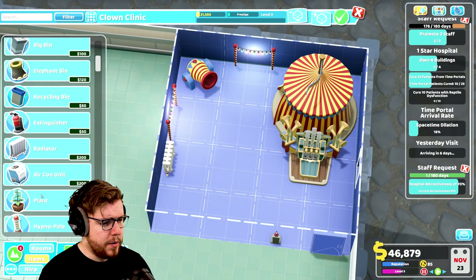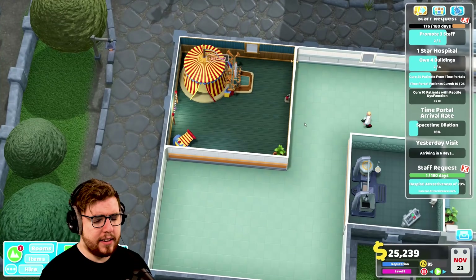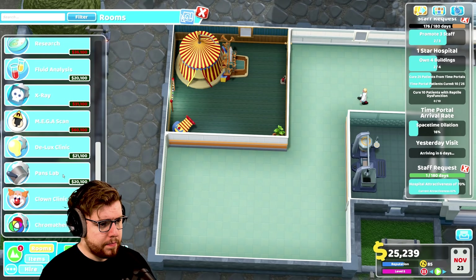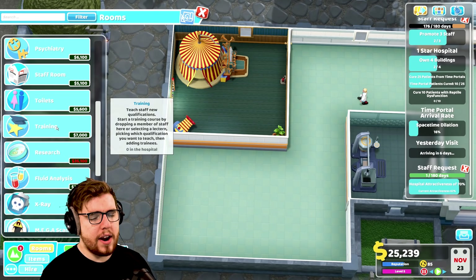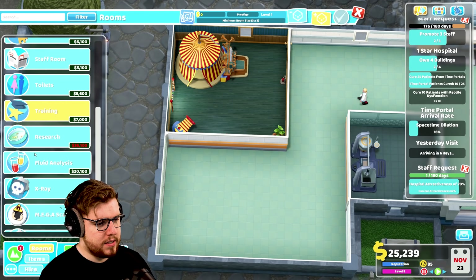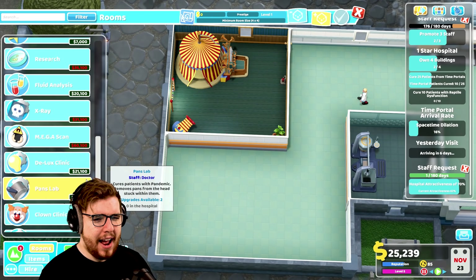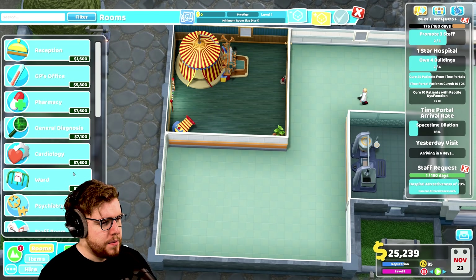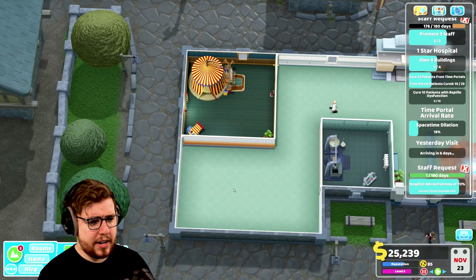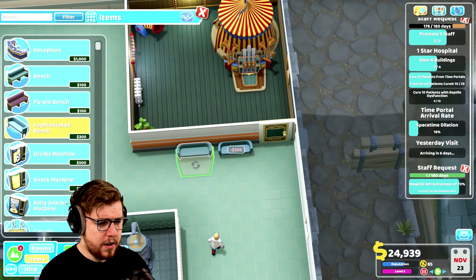In terms of other things to add, we're gonna need a radiator which can live there. We can get a fire extinguisher, a nice plant, and I think that'll be fine. So that's gonna be the clown clinic. We have 25,000 right now and we probably do want training, but it can be a three-by-three room and I want something down here that needs to be four-by-four like x-ray or mega scan. So I think we're actually okay as we are.